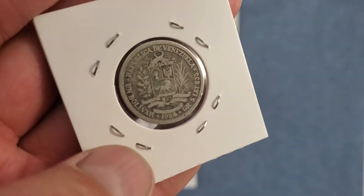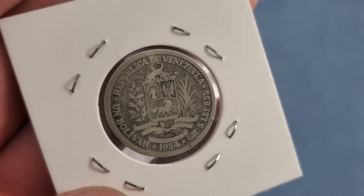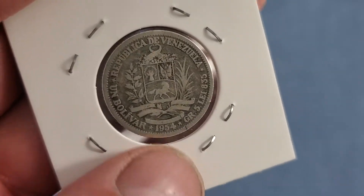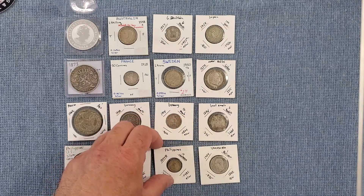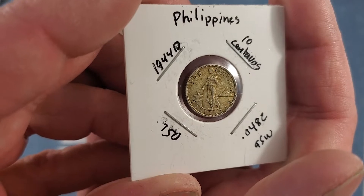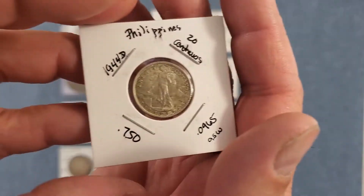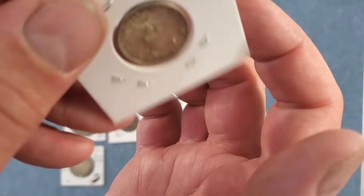We're going to start off flipping them the wrong way again. Really nice detail still on the back of this one. I think I have one of these but mine's much more worn. These are fairly common. Philippines, 75% silver — this one's a 10 centavos, and we also have the 20 centavos from the Philippines.